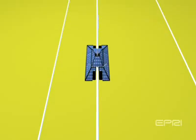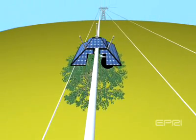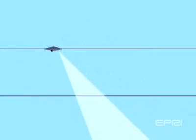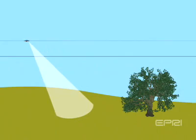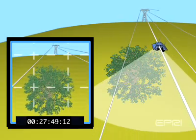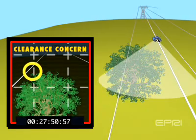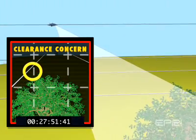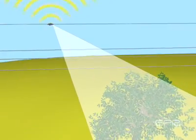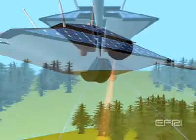Two methods of right-of-way inspection are envisaged; both or only one may be implemented. A high-definition camera using images taken at two locations and parallax measurements to determine clearances to trees and other objects in the right-of-way. LiDAR may also be used to directly measure the location of the conductors and the vegetation on the right-of-way.